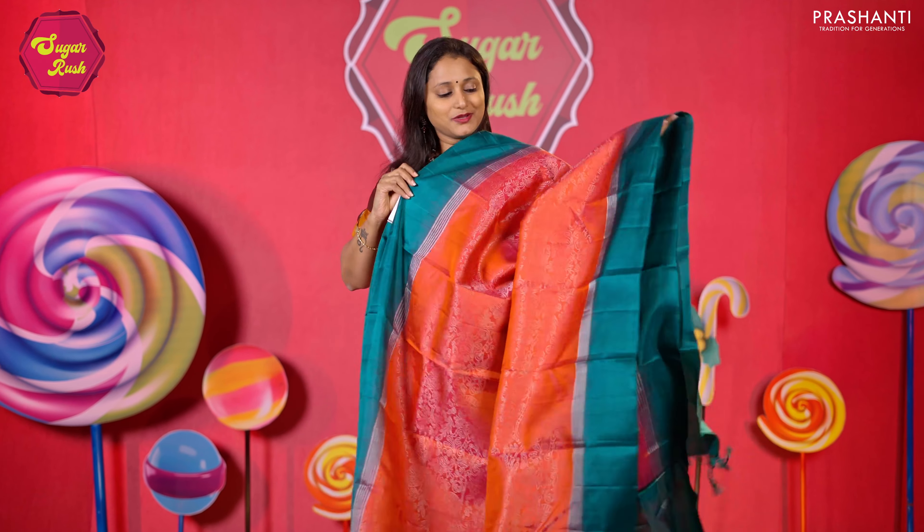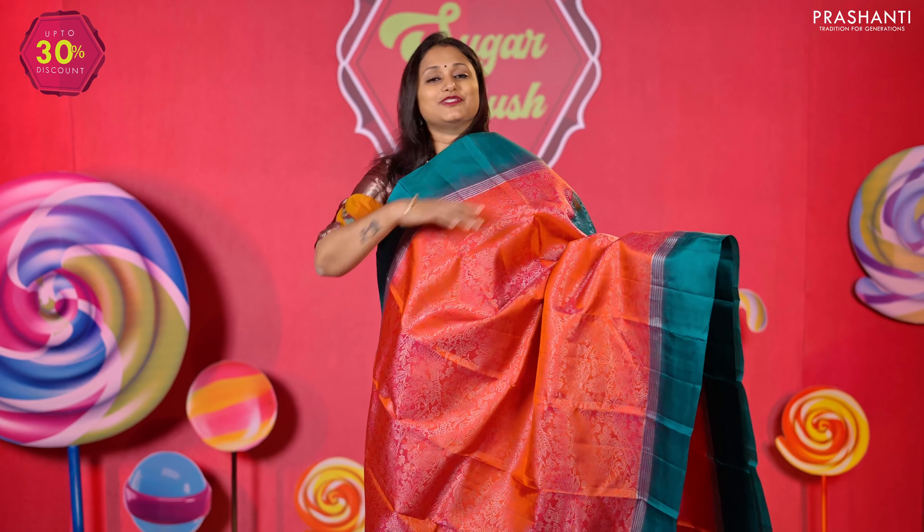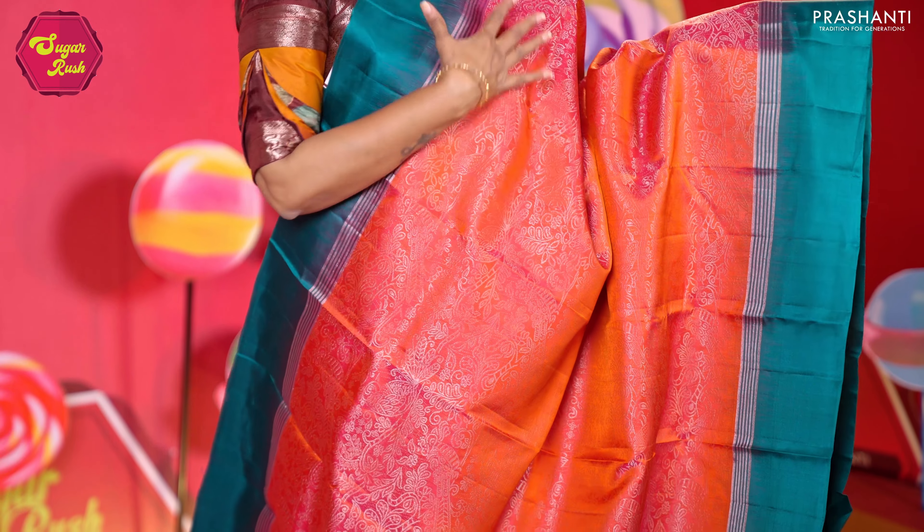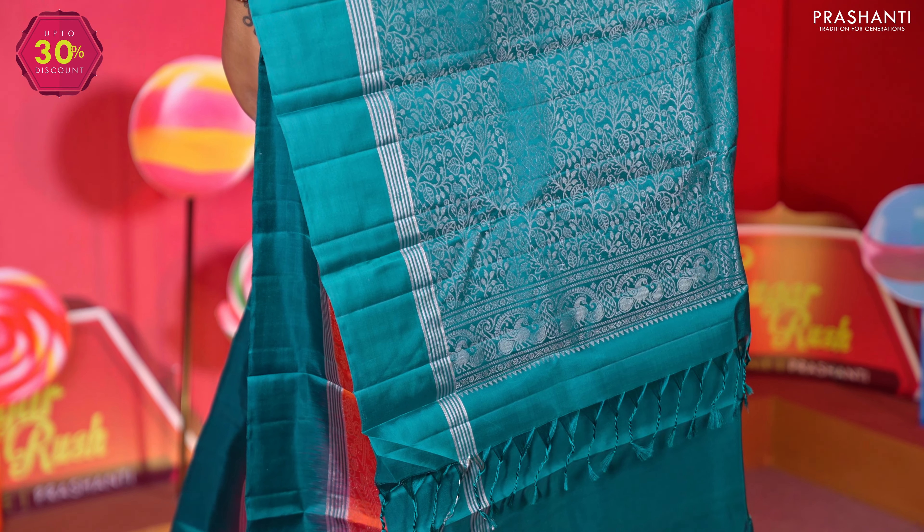Peachish pink with peacock green — one more beautiful saree in brocade weaving, with contrast plain borders, silver brocade weaving in the body, a rich zari woven pallu, and a matching blouse in peacock green. Priced at 9,890.